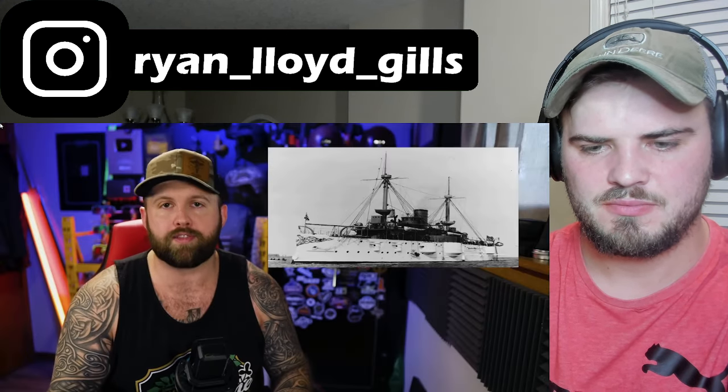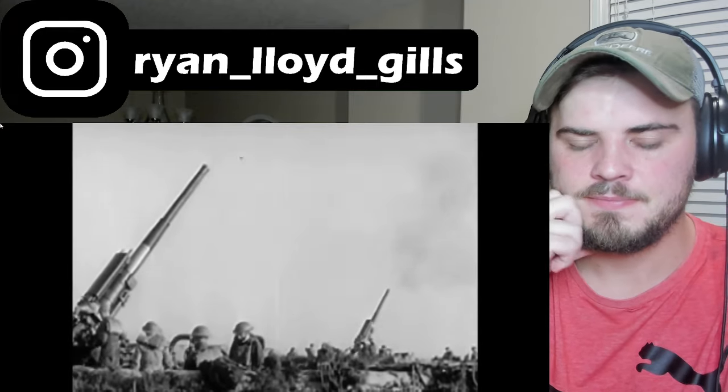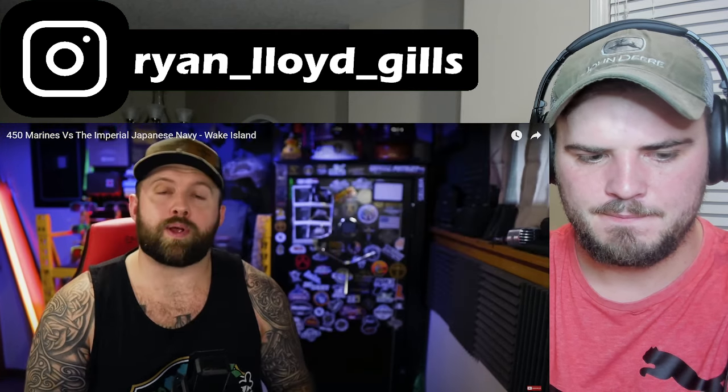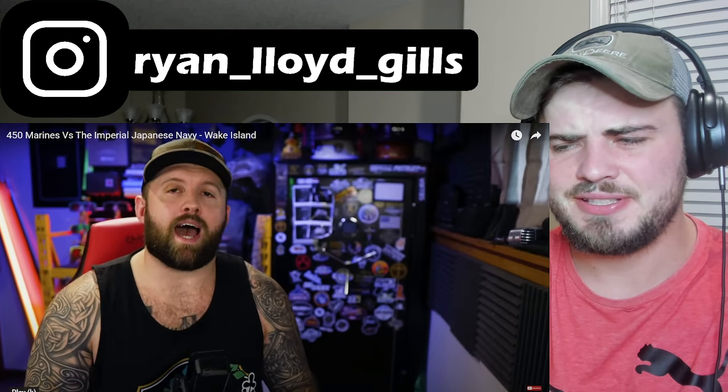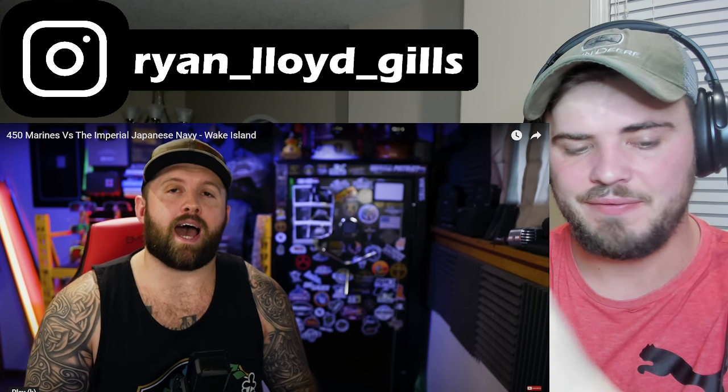They didn't have much to defend the island with, but they did have six 5-inch coastal artillery guns actually taken from America's first ever battleship, the original USS Texas from the 1800s. They also had 12 3-inch anti-aircraft guns, 18 M2 Browning machine guns, 30 Browning .30 caliber machine guns, as well as 12 Grumman F4F Wildcat fighters.